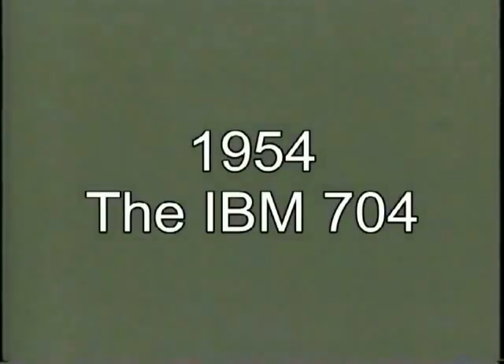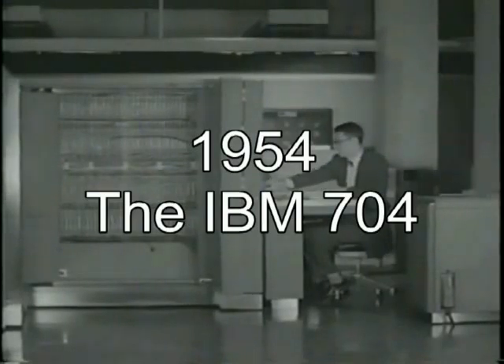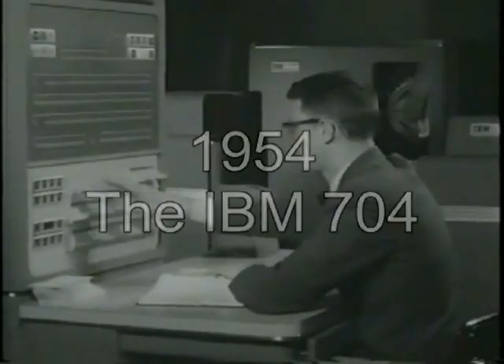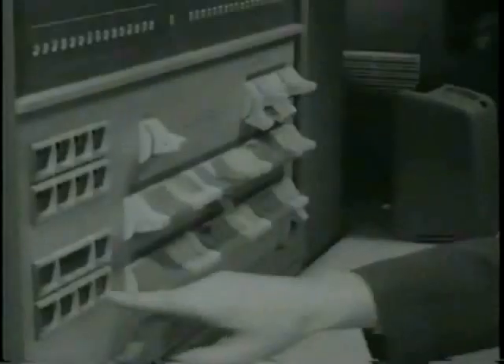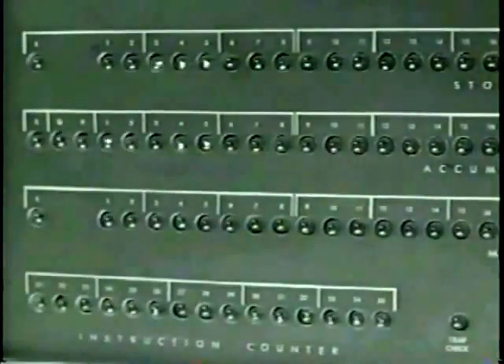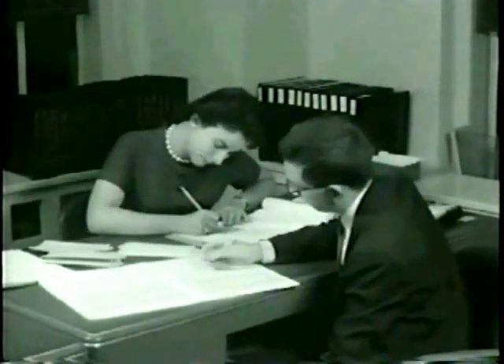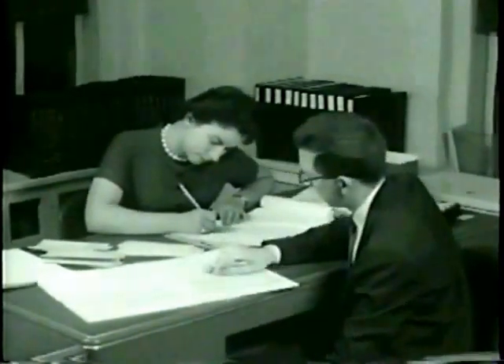In 1954, IBM introduced the IBM 704 computer, the first mass-produced computer with floating-point arithmetic hardware. The Type 704 electronic data processing machine is a large-scale, high-speed electronic calculator controlled by an internally stored program.